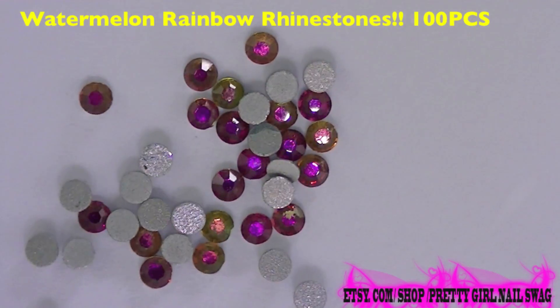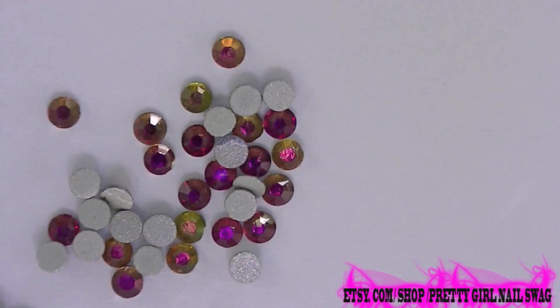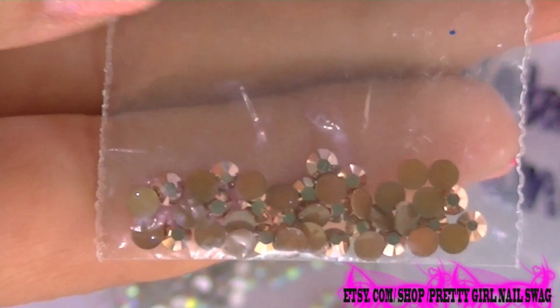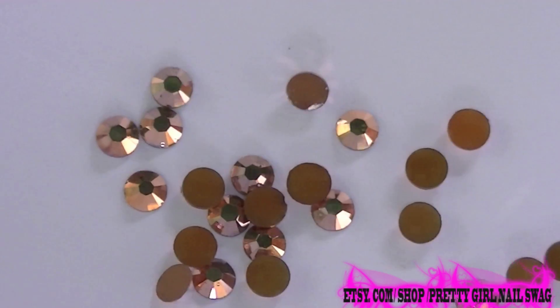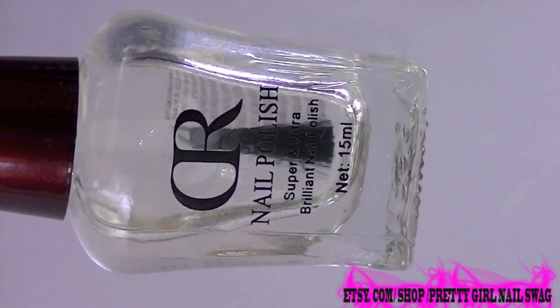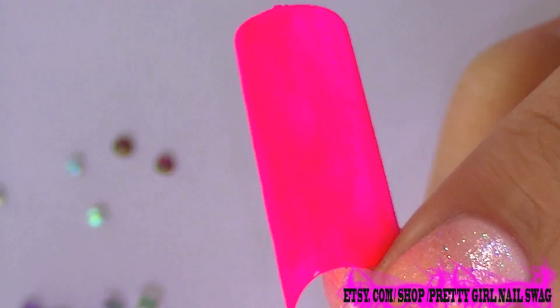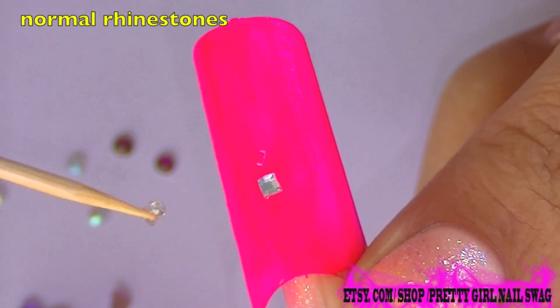I already made another video for them and again I'm doing one because I'm very happy with what I got from them. I'm very excited because finally someone sent me some great crystals which are shining no matter what top coat I use.